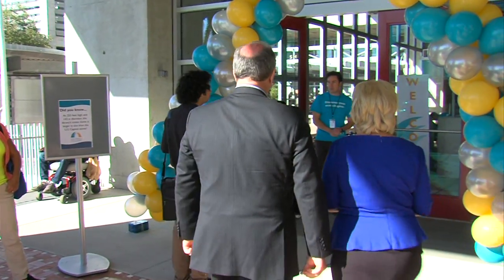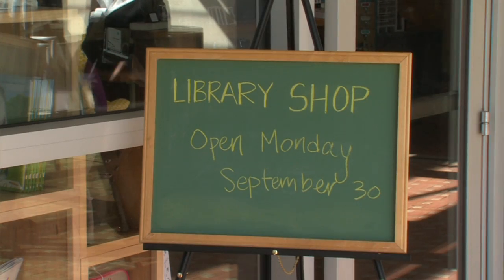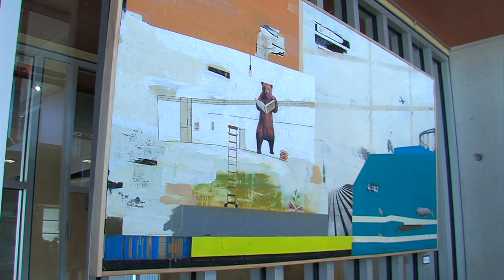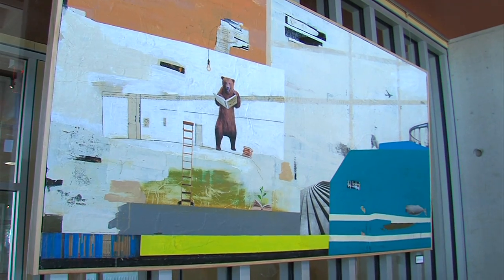First on our list is something very unusual: the library shop. This is like a museum shop. The proceeds here go to the Friends of the Library and to the Library Foundation, and both of those organizations support all 36 of our libraries in San Diego. So you're not just getting a little token — you're also helping support the library.